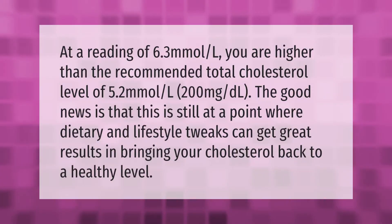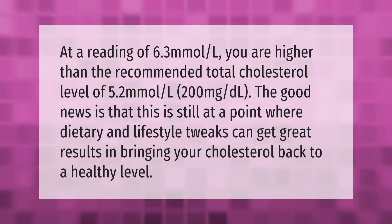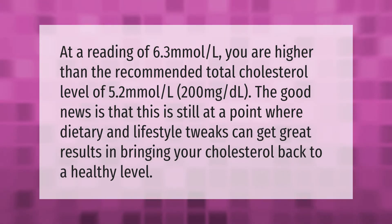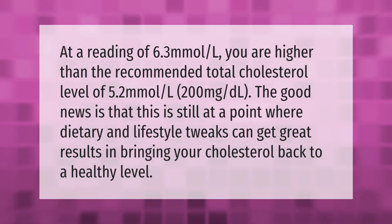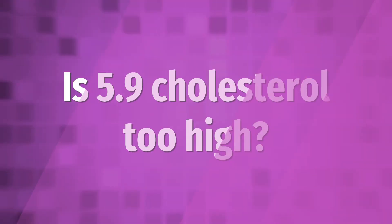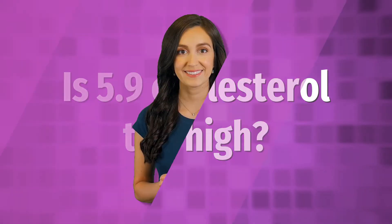At a rating of 6.3 mmol/L, you are higher than the recommended total cholesterol level of 5.2 mmol/L (200 milligrams per deciliter). The good news is that this is still at a point where dietary and lifestyle tweaks can get great results in bringing your cholesterol back to a healthy level.